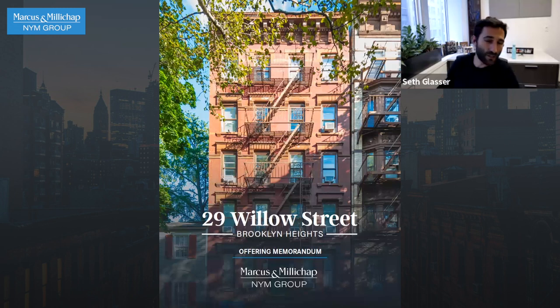Nice man — someone will buy it. Look, the location, the address looks unbelievable, it looks like a squeaky clean building. Nice job — I'm sure someone will buy this thing.